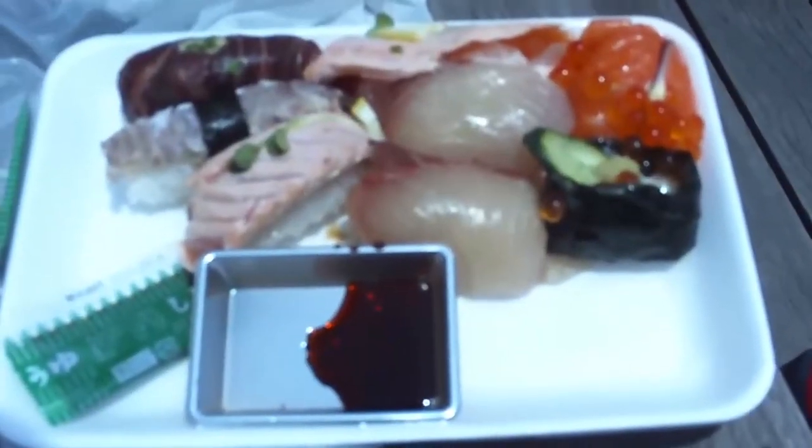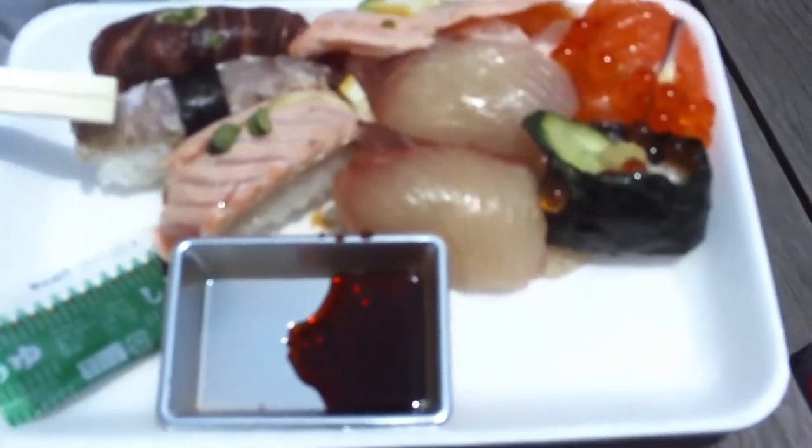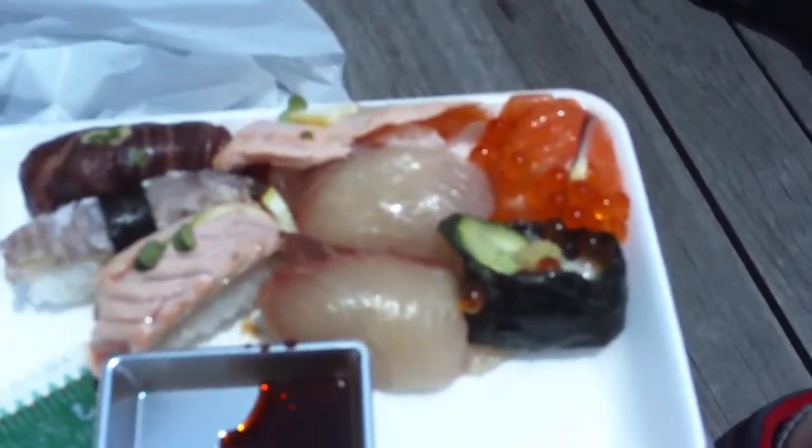I apologize in advance if there's wind noise — I'm sure there will be. We've got some Kujira, which is whale. We've got Shako, which is a type of shrimp. We've got some seared salmon. Oh my gosh.